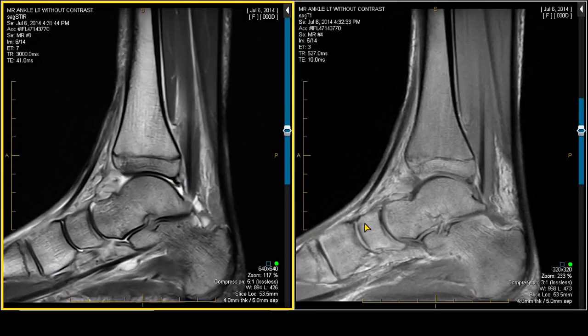For this case, I've given you the parameters on the left-hand side. If you look at this, this is labeled as a sagittal STIR, and this one is labeled as a sagittal T1.